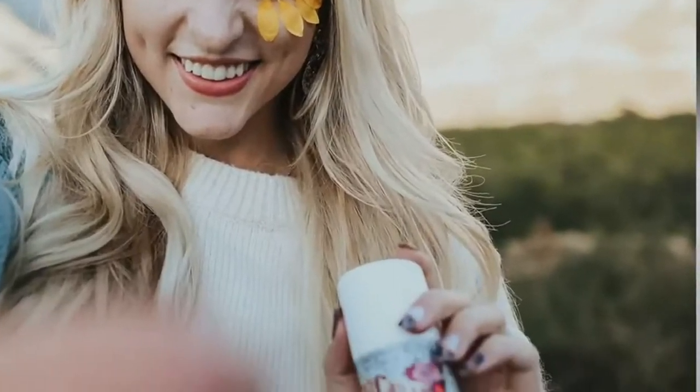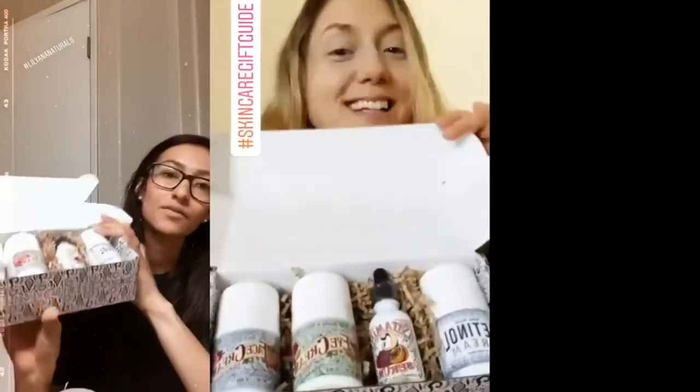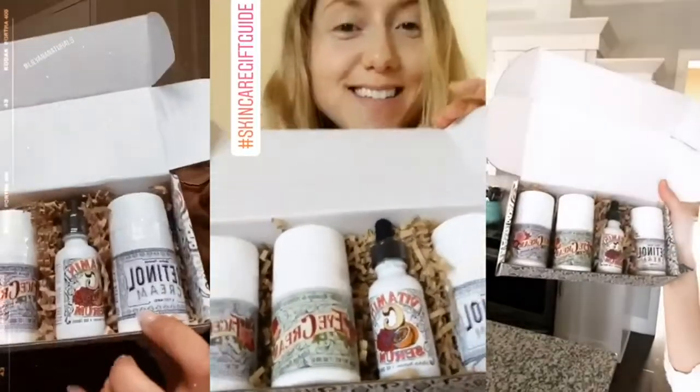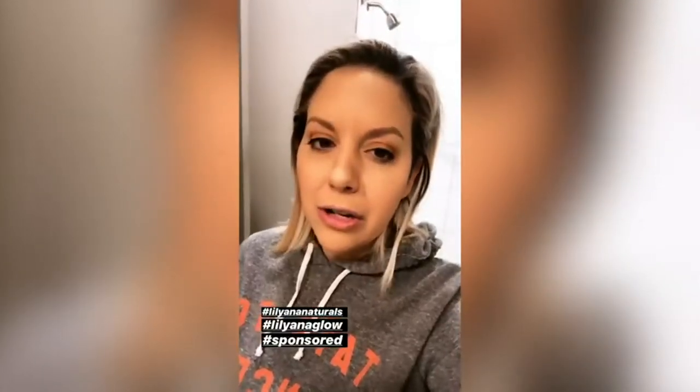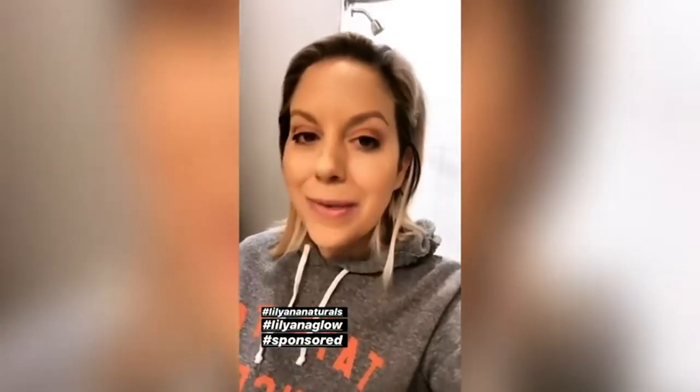I've been using a new skincare line from Lilliana Naturals and they are so amazing. I really love Lilliana Naturals — it has been such a blessing to my skin, it is my absolute favorite. I highly recommend it. I've been trying so hard to find good clean ingredients and I found them, guys.